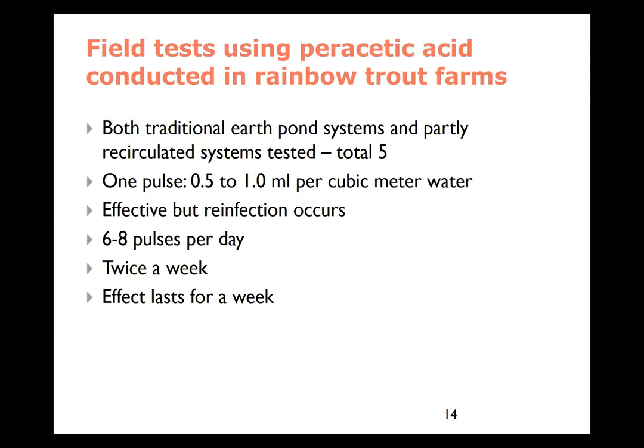Peracetic acid is now being used in Danish trout farms — both in modern recirculated systems and traditional earth pond systems. The farmer simply adds half or one milliliter of this compound per cubic meter. If you do it every day, you can keep your infection level at a low, acceptable level. And if you use six to eight pulses per day, you can actually keep your farm clear for some weeks. This very cheap and environmentally friendly product is being used today.